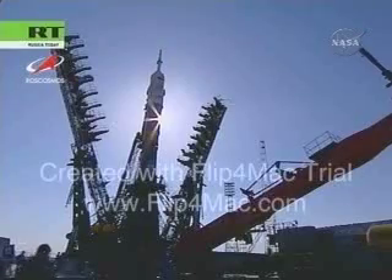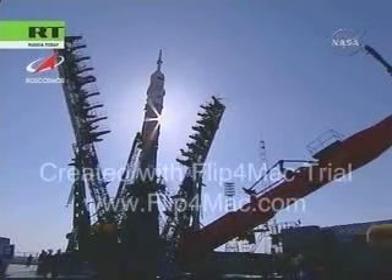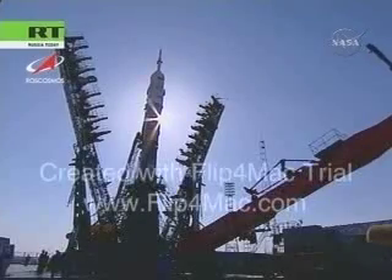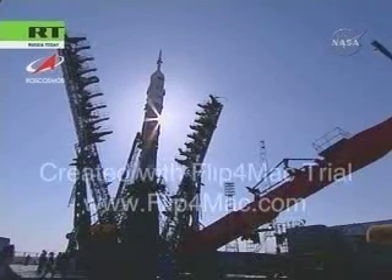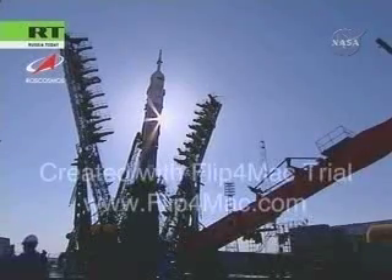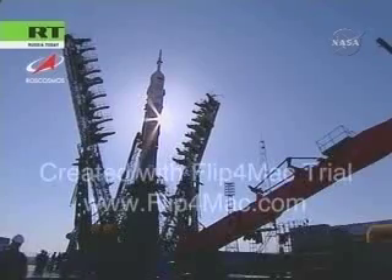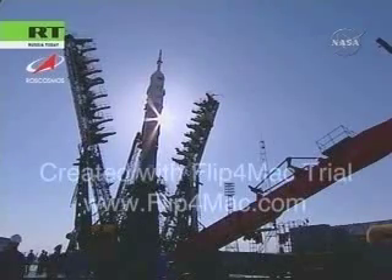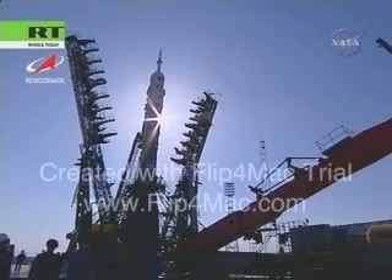The launch tower encapsulating the rocket, following its rollout and vertical raising to its launch position on Sunday, was scheduled to have moved away from the Soyuz rocket just a few minutes ago per the countdown timeline. We will be receiving live video from the launch pad at Baikonur Cosmodrome a short time from now.